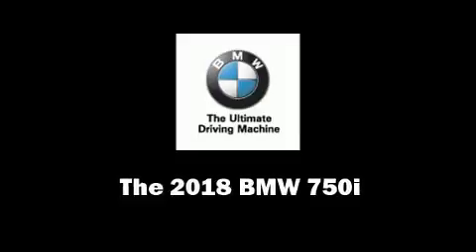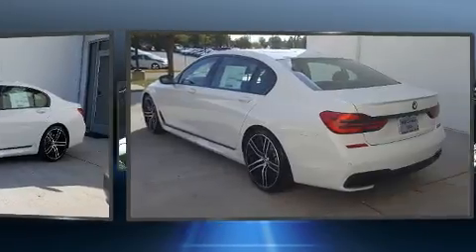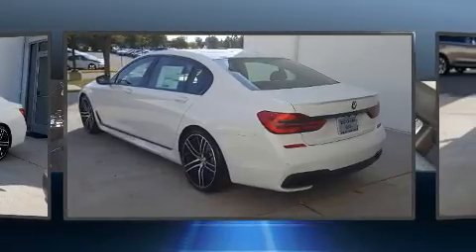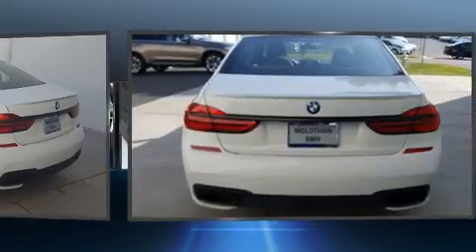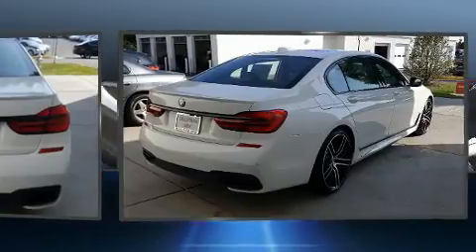This four-door sedan offers the latest in technological innovation and style. It features an automatic transmission, rear-wheel drive, and a powerful eight-cylinder engine. A turbocharger further enhances performance while also preserving fuel economy.